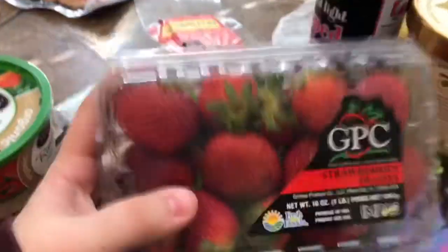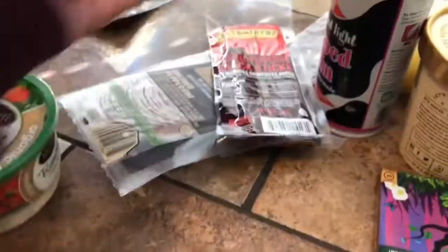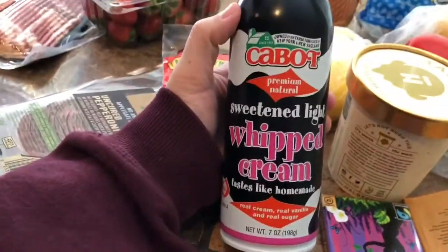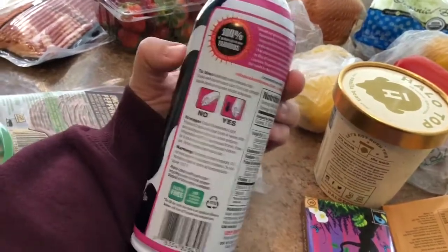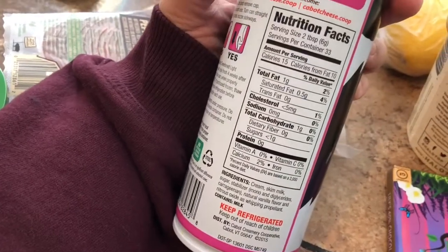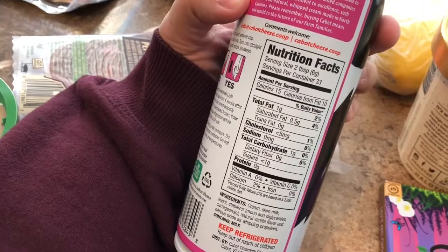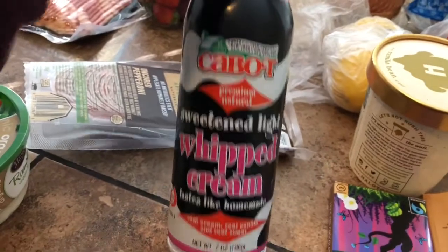We got some strawberries — not organic, but the organic section was completely wiped out so these were the only ones available. We also got my favorite whipped cream in the entire world. It tastes like regular whipped cream, has way better ingredients than Cool Whip, and is only one carb. I love putting this on my coffees.